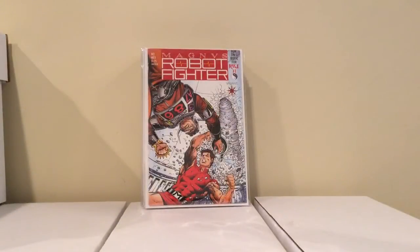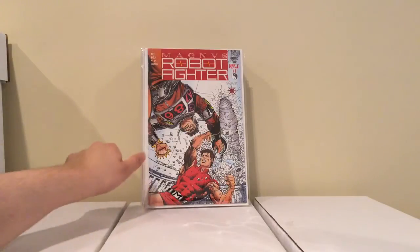I picked this up — same store. This is Magnus Robot Fighter number 5, first appearance of Rai. I got this for 5 bucks. I've been looking for this book too.